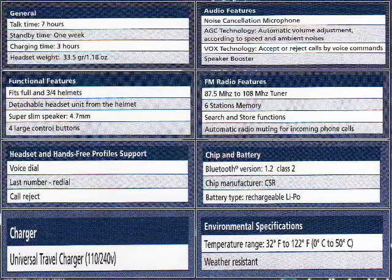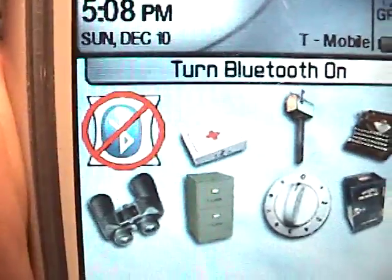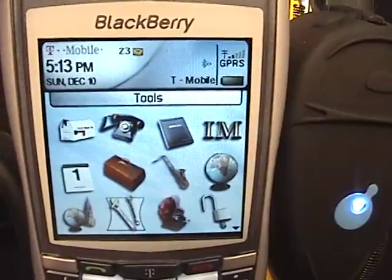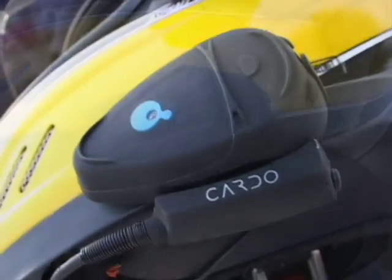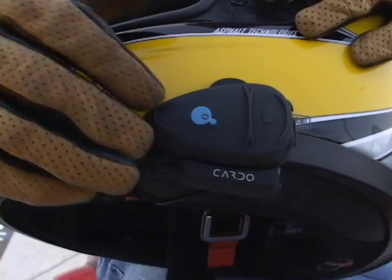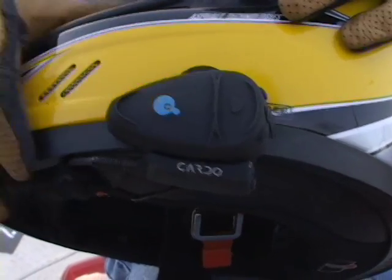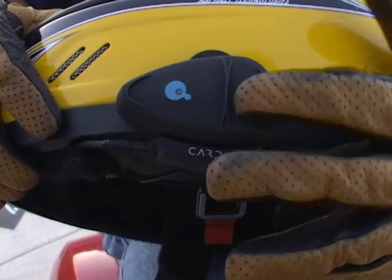A travel charger is included to keep your lithium polymer battery juiced for use. It takes about five minutes of Allen wrenching to get it attached, and the wrench is included. From there, you just sync it with your phone and you're talking. The buttons are easy to manipulate with gloved hands, and to cut down on fumbling, each of the four buttons are multi-purposed.